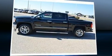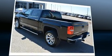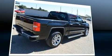Experience driving perfection in the 2014 GMC Sierra 1500. With less than 40,000 miles on the odometer, this pickup stands out from the crowd, boasting a diverse range of features and remarkable value.